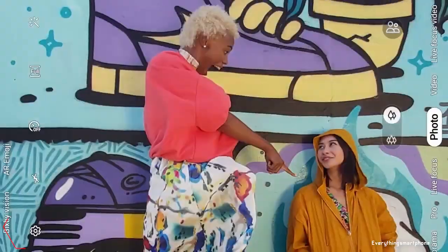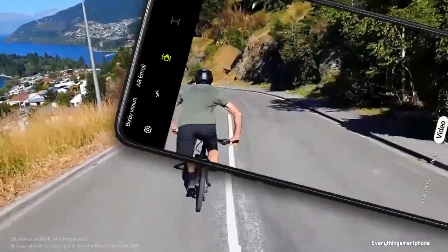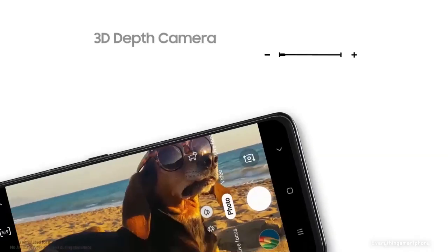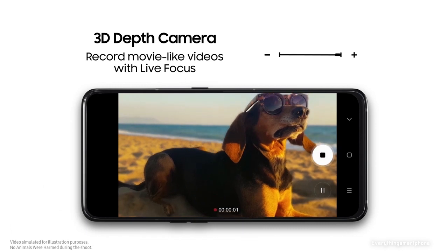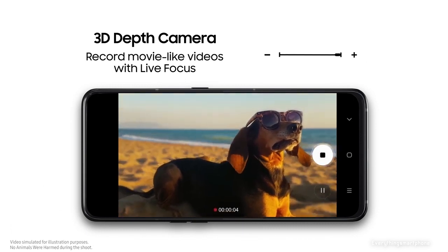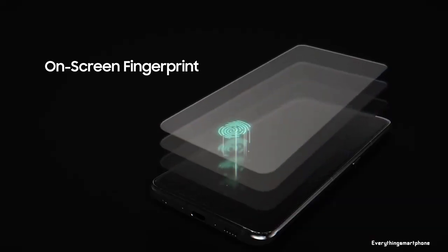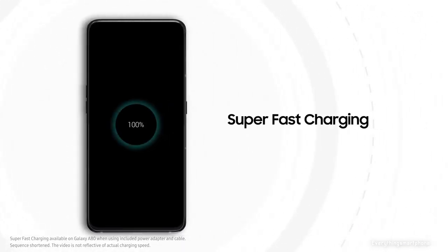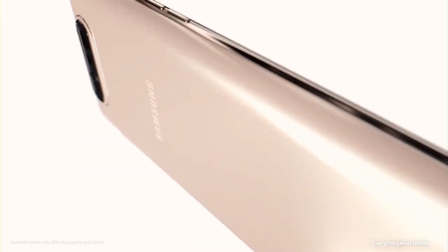For the main camera, the Samsung Galaxy A80 has a rotatable triple-camera setup that works as both back and front camera: a 48MP main shooter with f/2.0 aperture, an 8MP ultrawide lens with f/2.2 aperture, and a ToF 3D camera. Camera features include super stabilization, Live Focus, 480fps super slow-mo, AR Emoji, and 4K video recording. It runs Android 9 Pie with One UI, has a 3700mAh non-removable battery with 25W fast charging, and is available in Angel Gold, Ghost White, and Phantom Black, weighing about 220 grams.